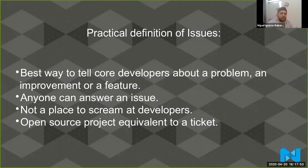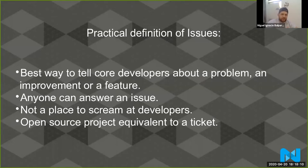An issue is an open source project's equivalent to a ticket. Let's say we want to compare an open source project with a project in your office — when you have a problem you create a ticket. When you have a problem on open source, you create an issue. The needs of many outweigh the need of the few. There are times where we are faced with a dilemma on a pull request and we don't know if a solution is good or not, but we are always going to decide for the majority and not only for an edge case.